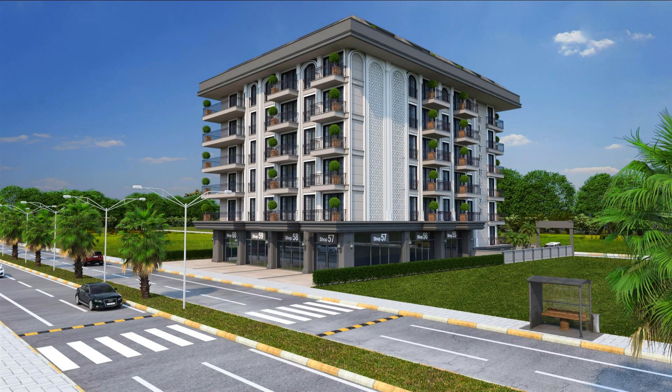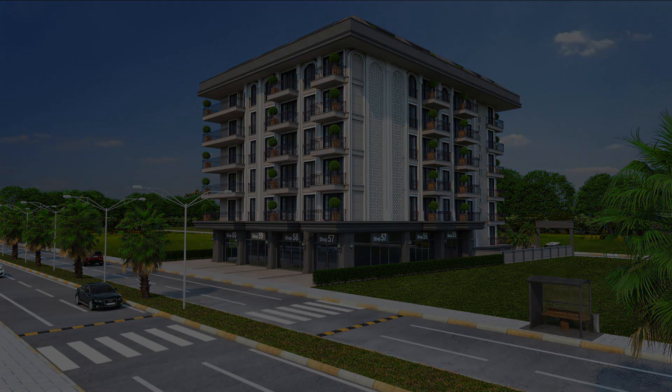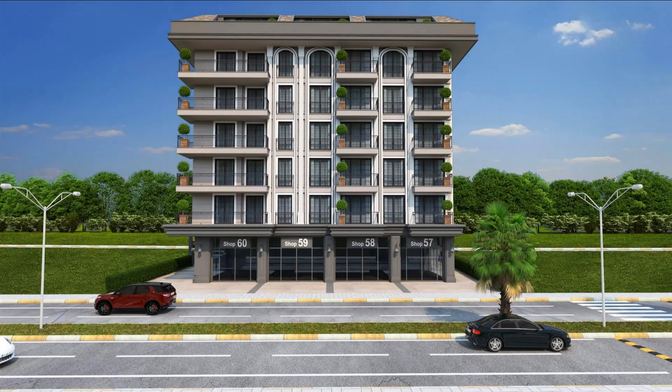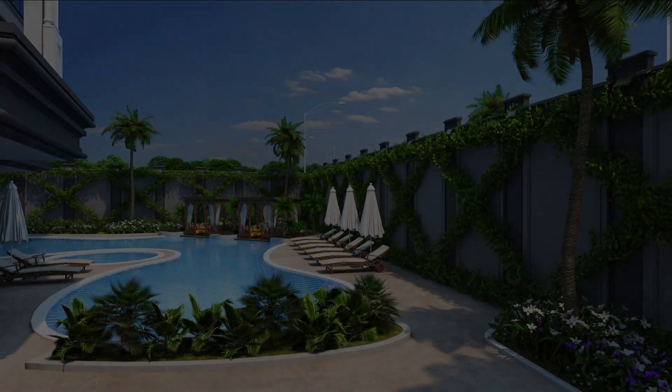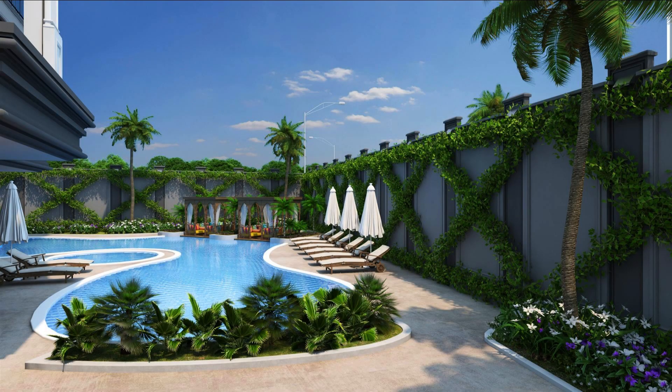Elite Elize-4 is a luxurious residential resort project located in central Alanya, offering stunning sea views and close proximity to the beach. Developed by Elite Group, a reputable builder with over 30 years of experience, the project offers excellent investment potential with good capital appreciation and high rental income returns.